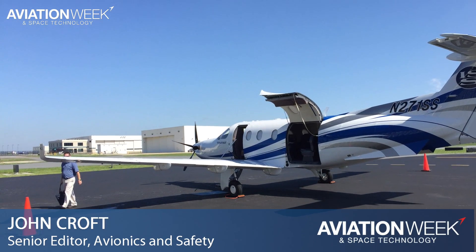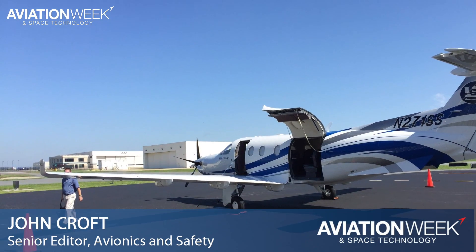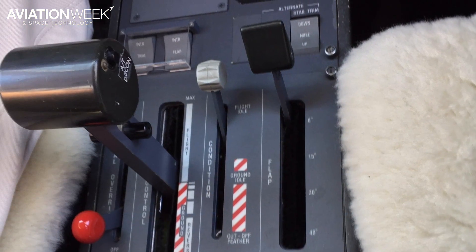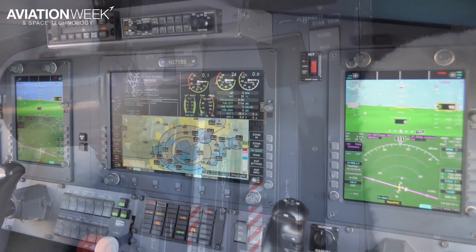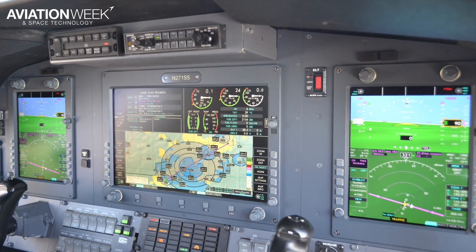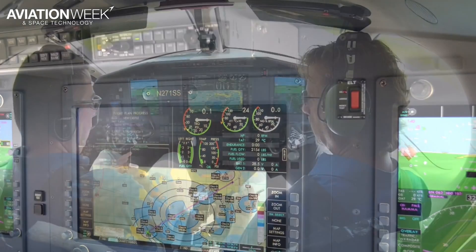Auto throttles are not a common sight in PT-6 powered non-FADEC turboprops like this PC-12, but Pennsylvania-based Innovative Solutions and Support has just certified one. I sampled the system on a simulated instrument mission out of Wilmington, Delaware in IS&S's PC-12.